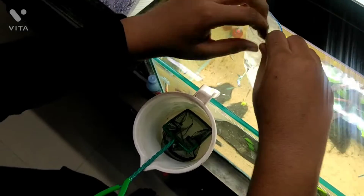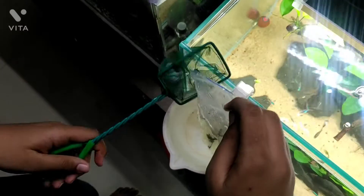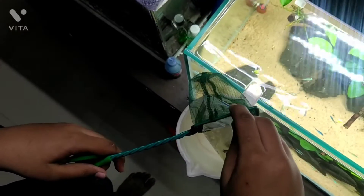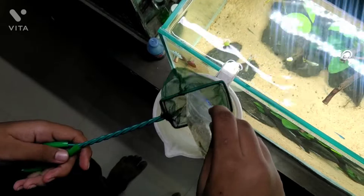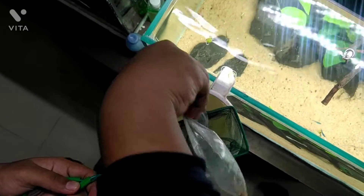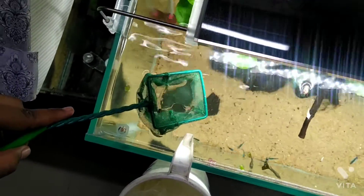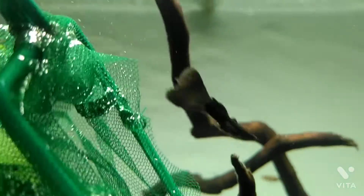I'm going to observe for some time to make sure they don't fight. If the males are fighting, I'll probably remove them, keep them in the bag again for a while, then put them back in. If they're still fighting, I'll just have to figure something out. I like to just release them and let them go on their own.